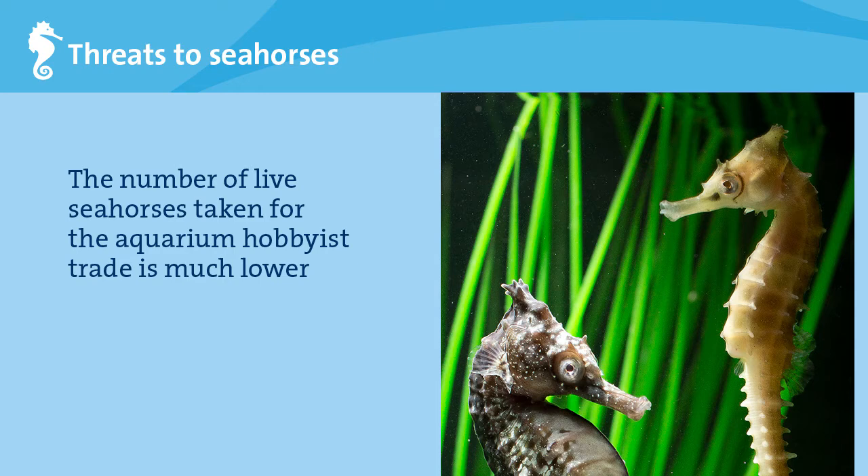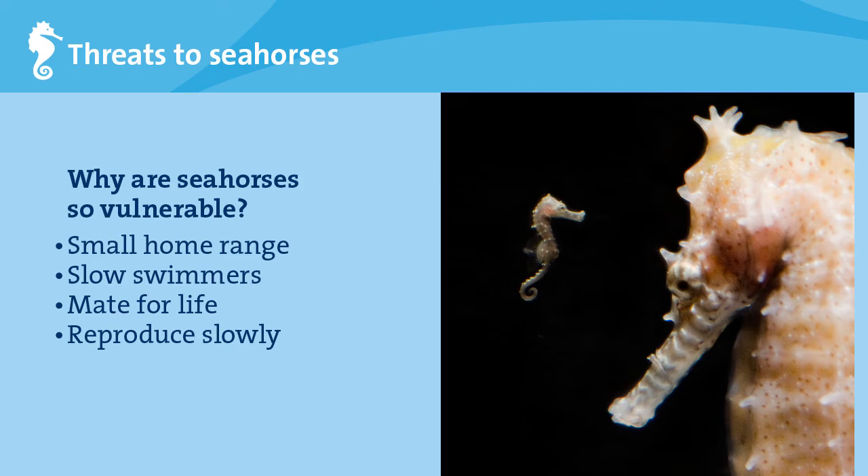On top of the heavy trade, seahorses are vulnerable to overfishing for several other reasons. They have a small home range and are therefore affected by any negative impacts that may occur nearby. They are also slow swimmers and cannot easily escape trawling nets. Many species mate for life, so if one mate gets caught, the surviving seahorse would need time to find another mate, delaying reproduction, which already occurs at low rates for seahorse species.